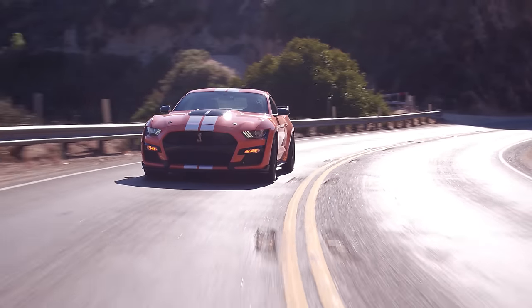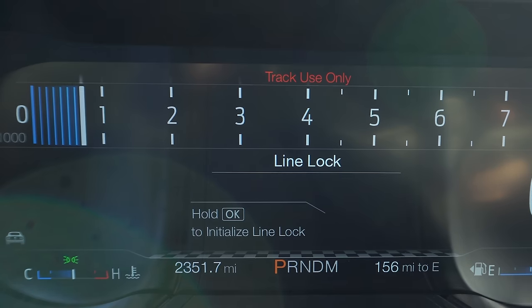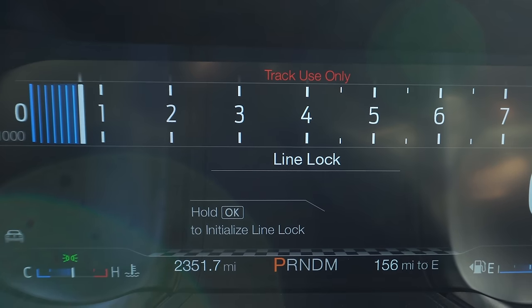Shoutout to Dave Parasac from Ford — we met him, and that guy is an absolute legend who told us the coolest stories. One of them was about line lock: this car has line lock to enable burnouts, and he was the reason it actually got implemented into Mustangs.